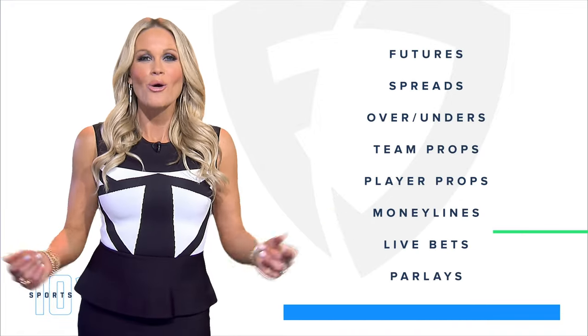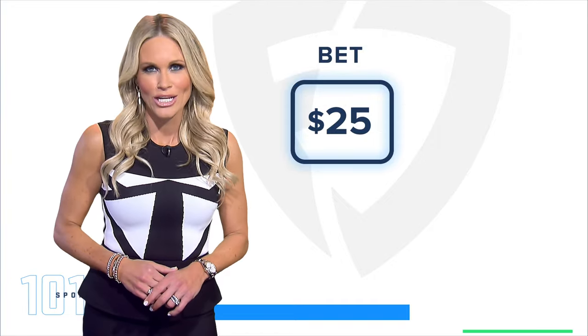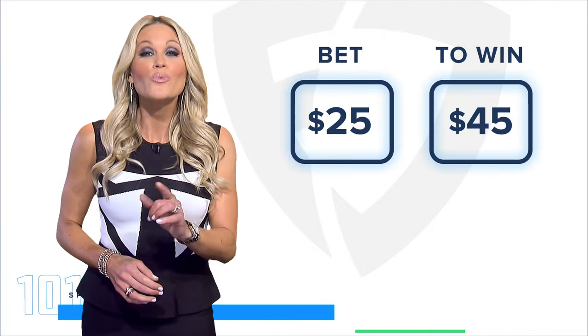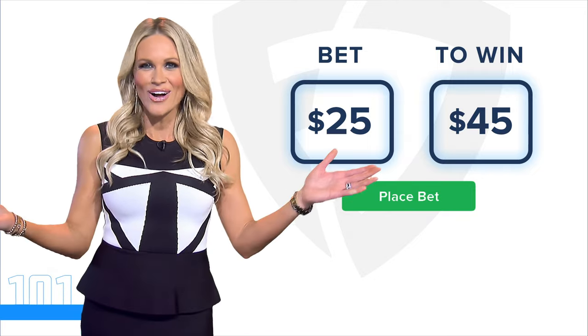Let's place your first bet. Once you've decided which bet you want to place, just enter how much you want to wager. You can even see how much you could win. Now the moment you've been waiting for — click Place Bet and you're all set.